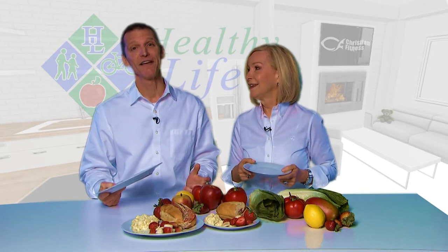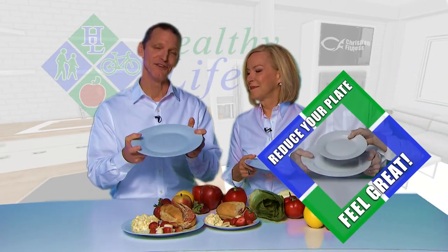Try the smaller plate for a week and let us know how you did. Our healthy life tip: reduce your plate and feel great.